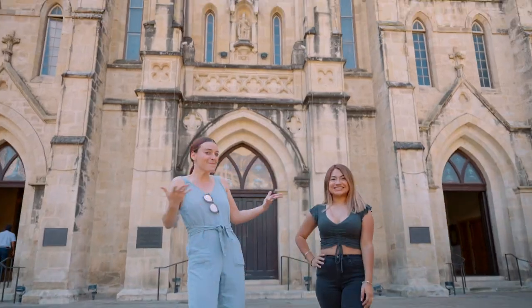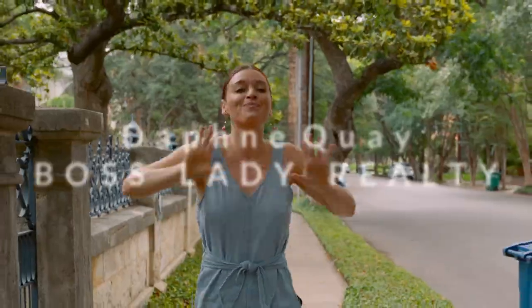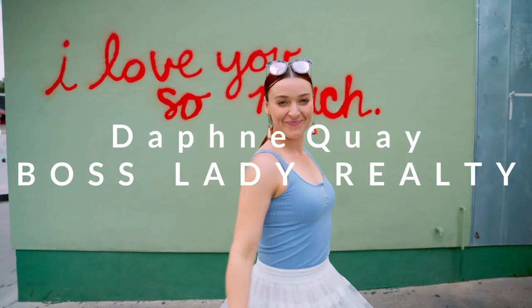Hi guys, I'm Daphne Quay, your Boss Lady Realtor here in Central Texas. Today we are doing the top eight Instagrammable spots in San Antonio. Please watch this video till the end because we have a surprise.